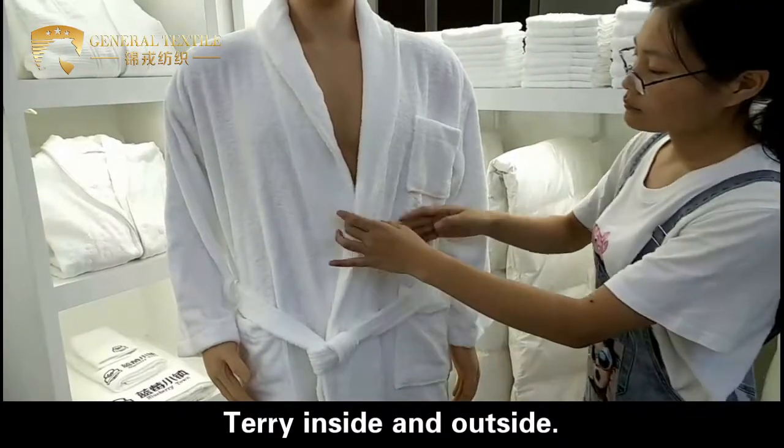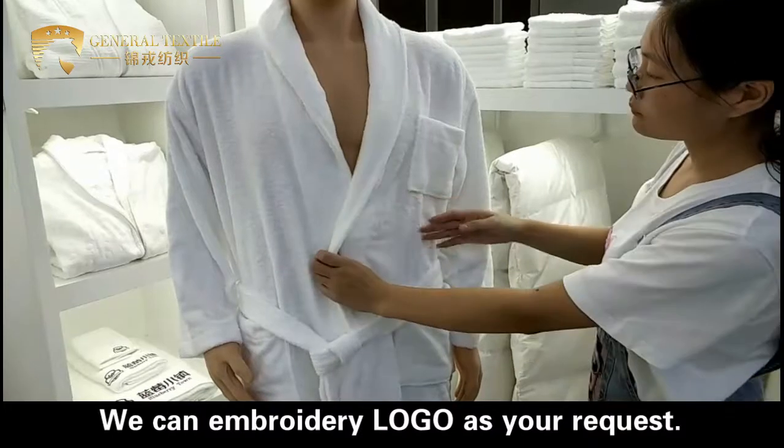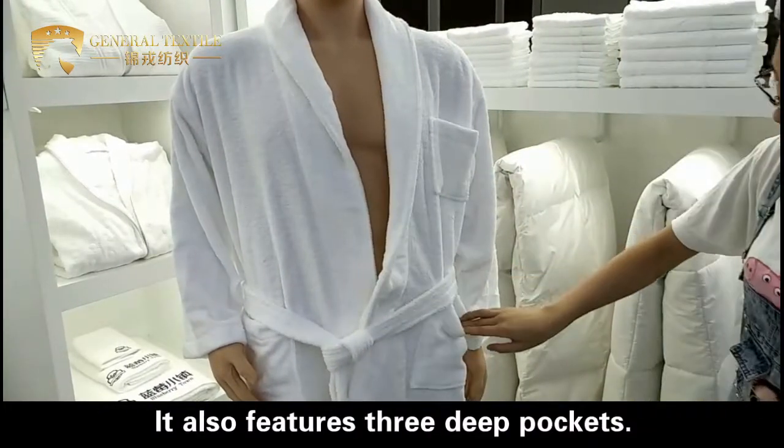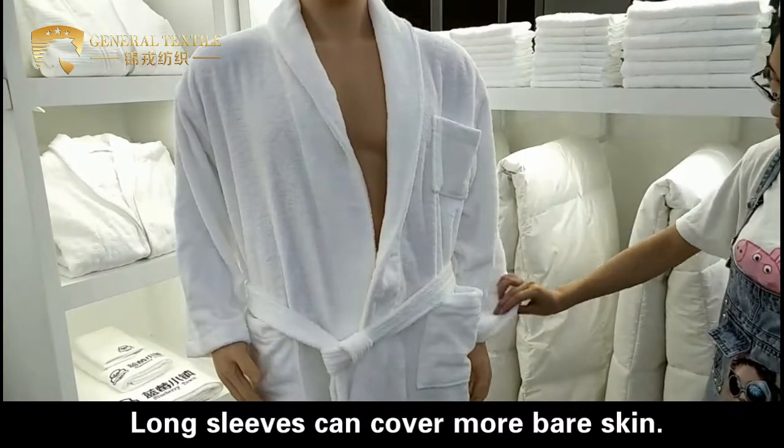Carrying inside and outside, we can embody the logo as your request. It also features three different pockets. Long sleeves can cover more bare skin.